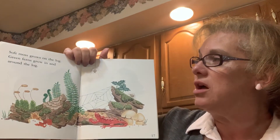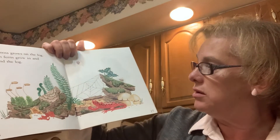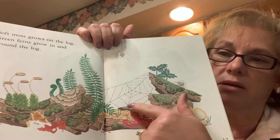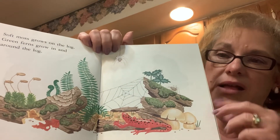Soft moss grows on the log. Green ferns grow in and around the log. Look what else is living around the log — made a home there. A spider. There's his web.